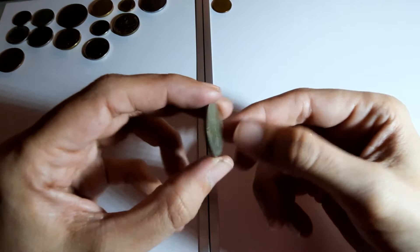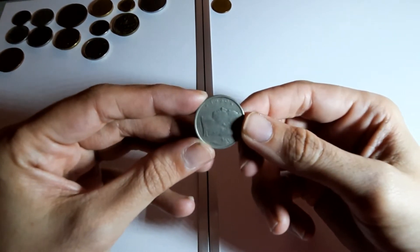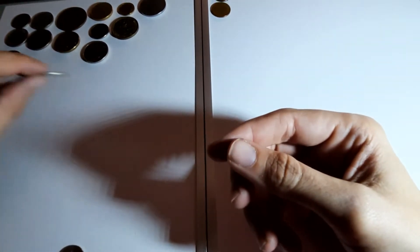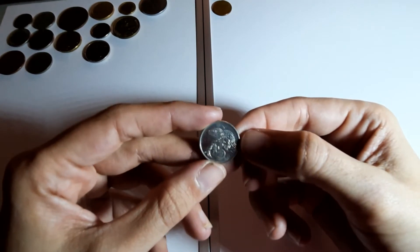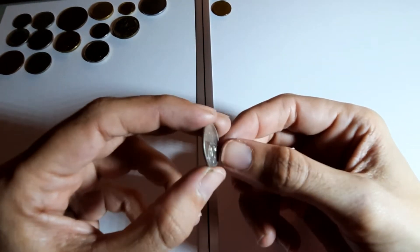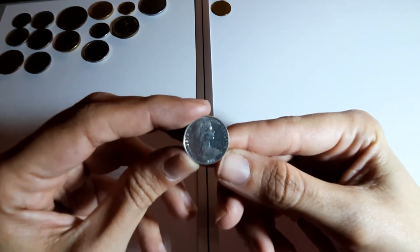Belgium 5 francs, 1950. And this one's got a lizard gecko-type thing on it - I'm going to say New Zealand. I reckon... yes! 1981.